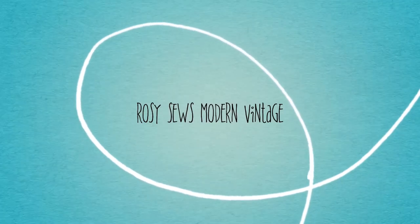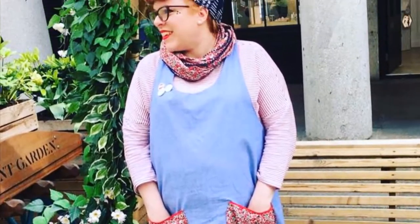Rosie Sews Modern Vintage. I'm Rosie and it's really lovely to have you here. I've popped onto the vlog today to show you some of the things that I made during December. You might remember back in my last vlog that I said I had set myself a challenge because I wanted to get five things done in December — four things for me and one thing for my daughter.